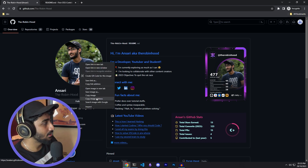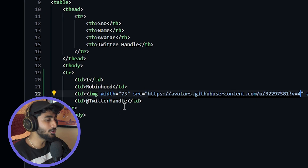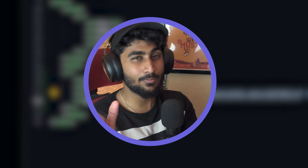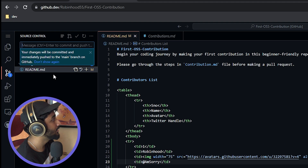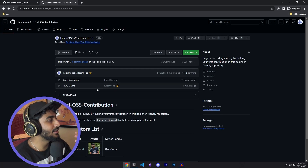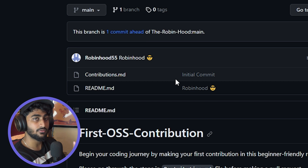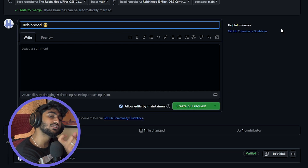Then put your Twitter handle. Once you've completed your changes, commit and push — add a message with your name followed by any emoji, then click Commit and Push. For example, let's use 'Robin Hood' as the commit message.